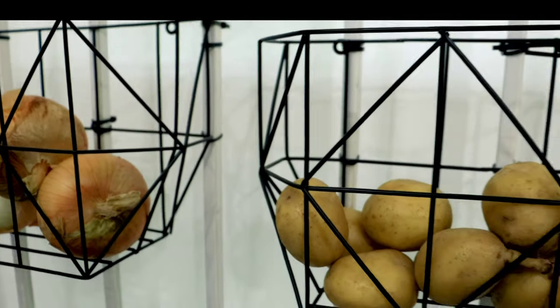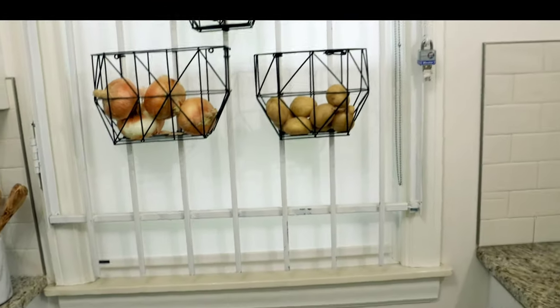This house has so many windows and so much light — I just love that.